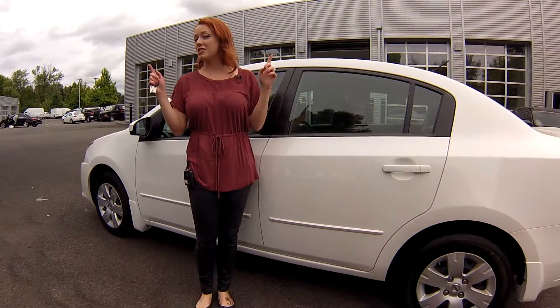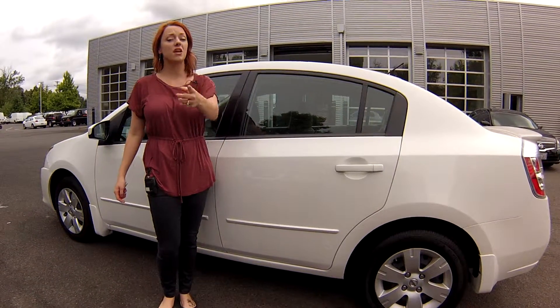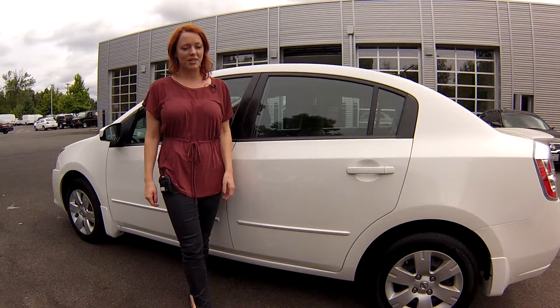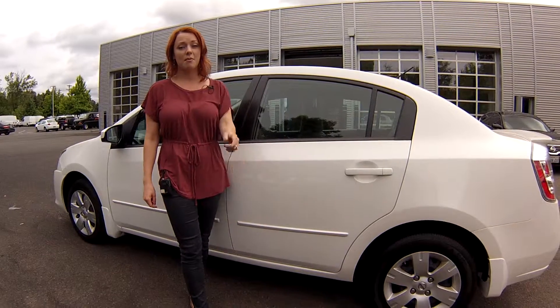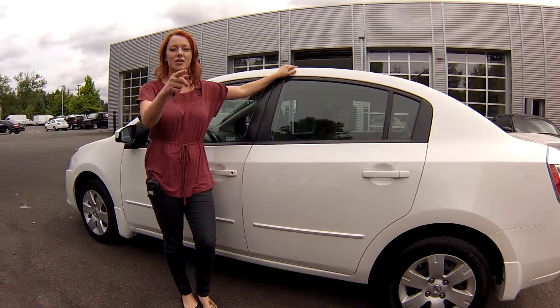If you're interested, just call the number you see at the top of the screen. You guys can also shoot us an email. We'll answer whatever questions you have, but most of all we look forward to earning your business. Make sure you contact us today for that discounted internet price, and make it a great day.